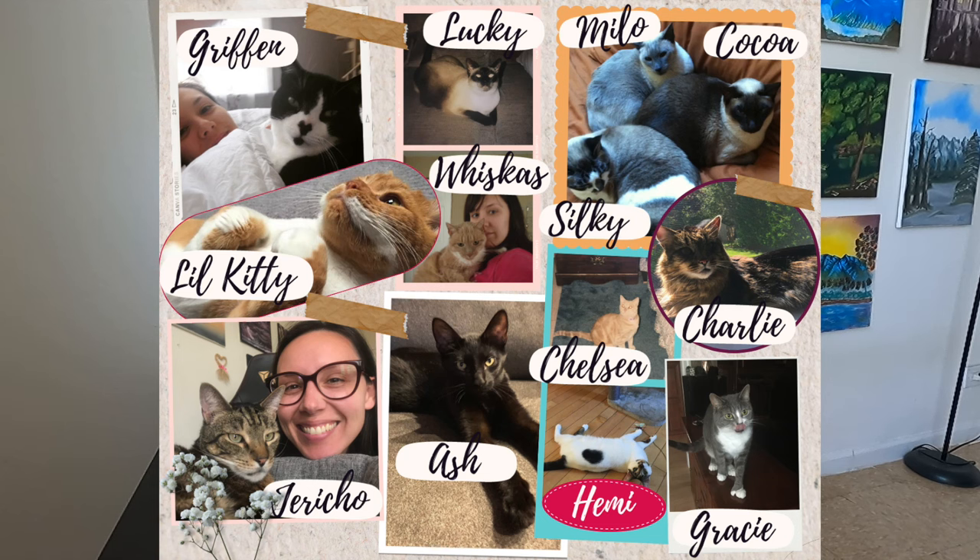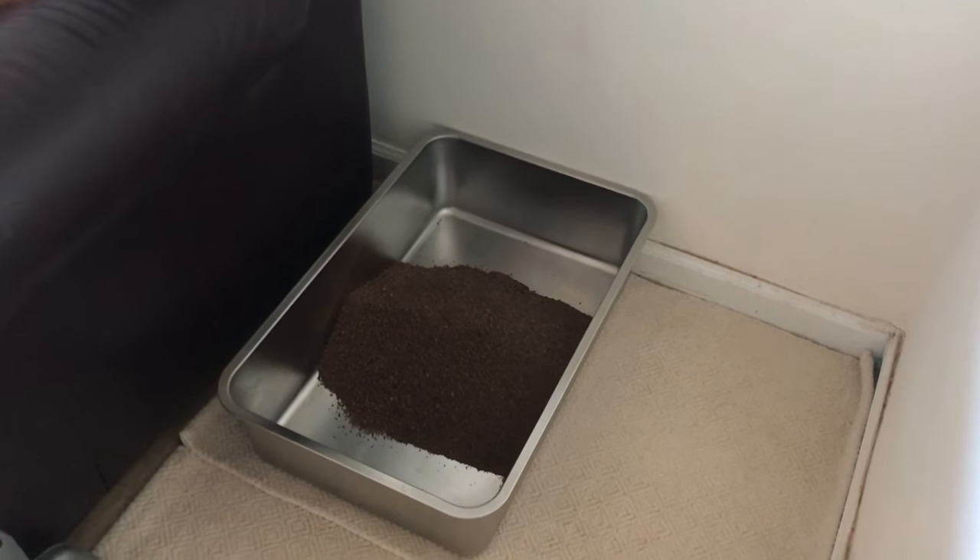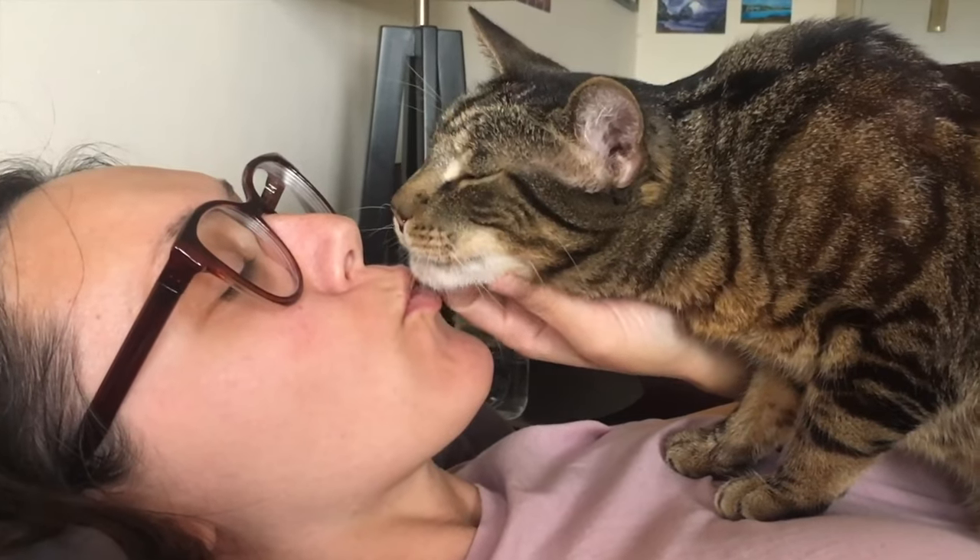I only have one cat right now, that's Jericho, but I have had 12 other cats in my personal life and I've worked with hundreds of cats professionally as a sitter. So I've been across every type of living situation, every type of enrichment setup, toys, play routines, litter box setups, food, cat care — all of the things. And I'm condensing all of that, the best of the best of cat enrichment, in this video.